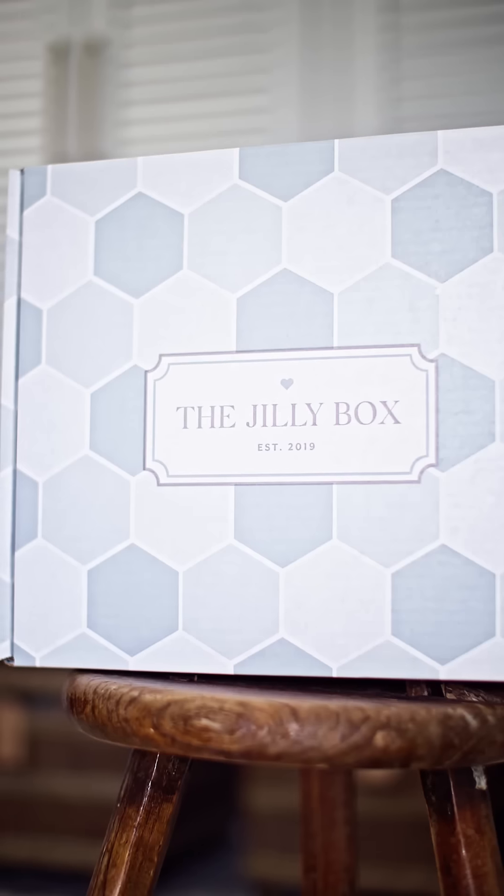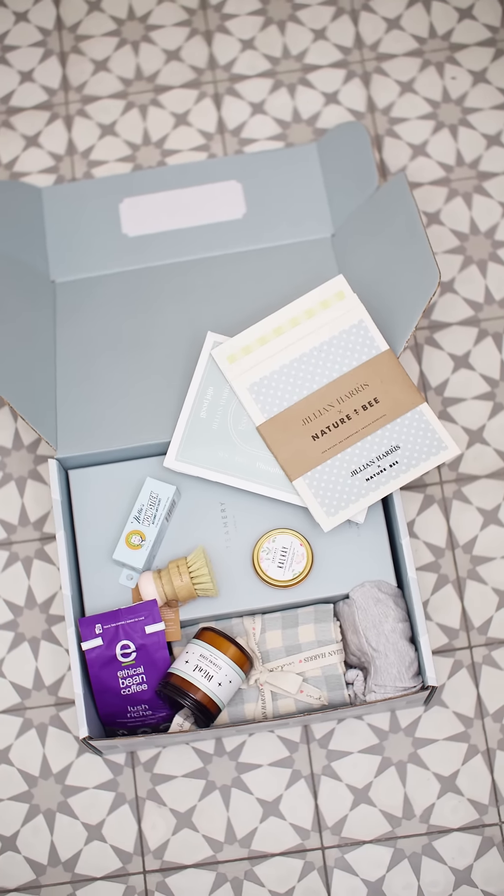I am so excited to introduce this spring box because it is filled to the brim with so many products for your home that are vegan, cruelty-free, natural, and amazing — many of my favorites along with newly discovered brands and products. So let's get into it.